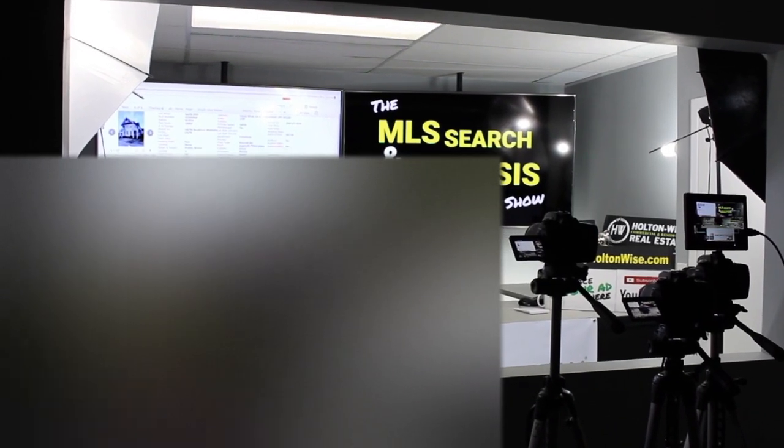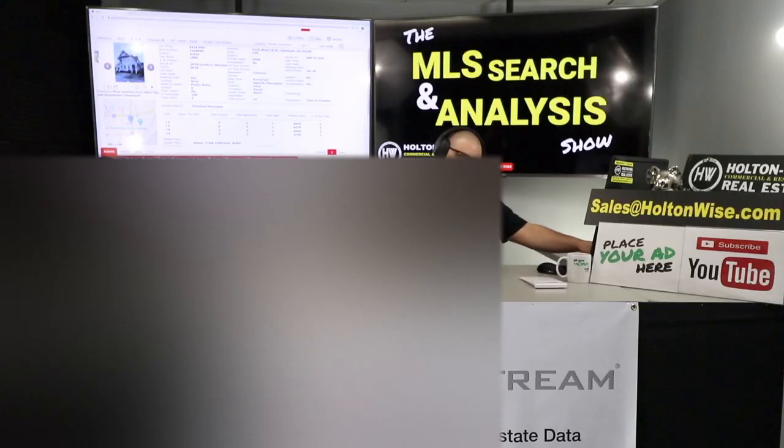Welcome to another episode of the MLS Search and Analysis Show. I am your host, James Wise. This is where I help you start, build, and grow your real estate portfolios.